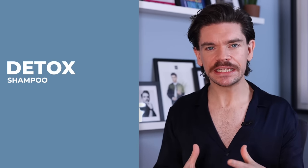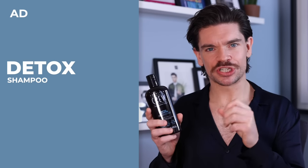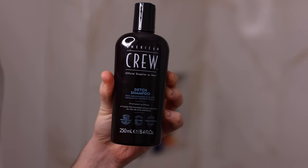Starting with a very clean scalp and hair, I've got this detox shampoo by American Crew. I've been working with American Crew this year on a launch of some of their products, including this one. What this is going to do is gently remove any buildup of oil or hair products. I would use this once a week if I've been using oil-based products, or maybe once every second week if not. I really do use this as a bit of a treatment, much like you might do a clay face mask.